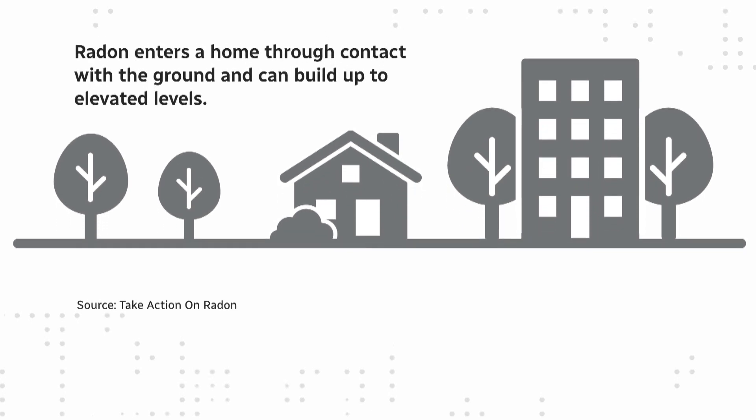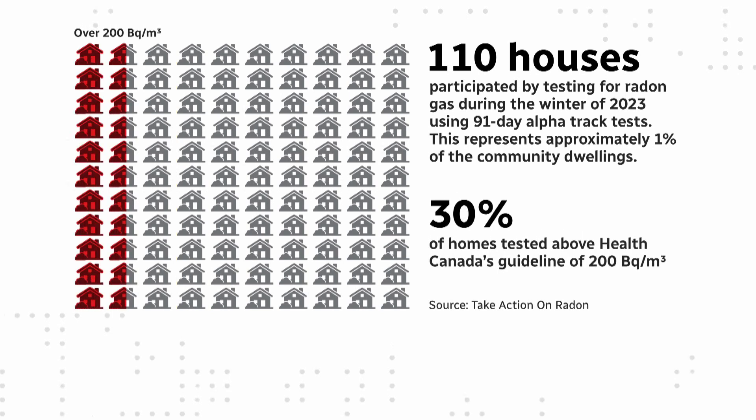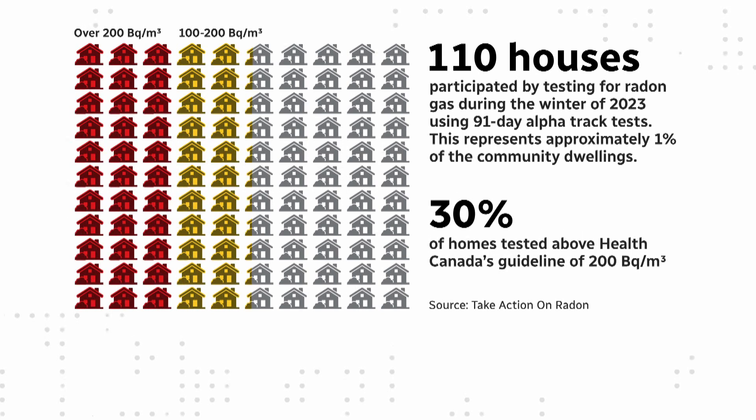Radon comes from the ground, and that's where it can seep into your house. Last year in Conception Bay South, 110 homes were tested, and 30% had levels higher than Health Canada standards. It was a little bit of a surprise, maybe because we didn't know a lot about it, but since that time we've become more educated, and we want our community more educated.